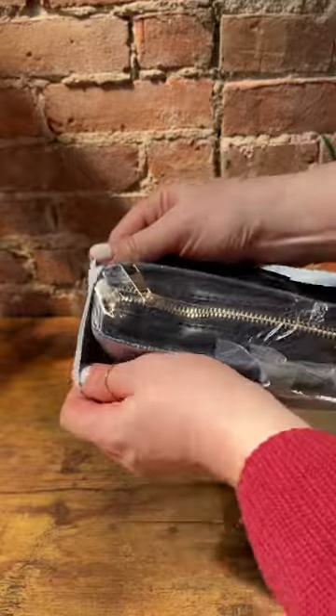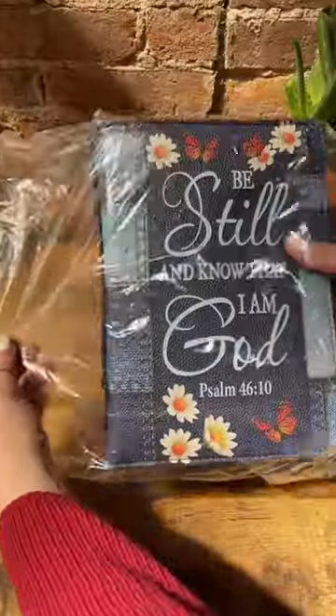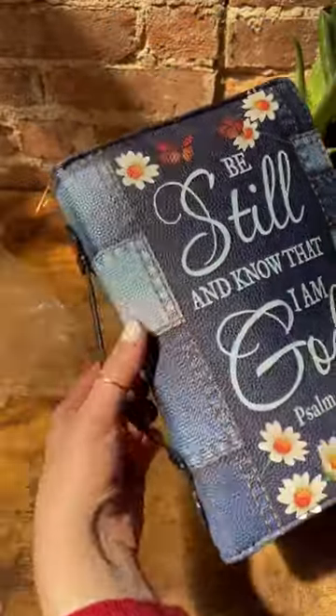So I was searching for a beautiful cover. I wanted something that would protect my Bible, but also had room for my pens and my notepad. Then I found godlybible.com.